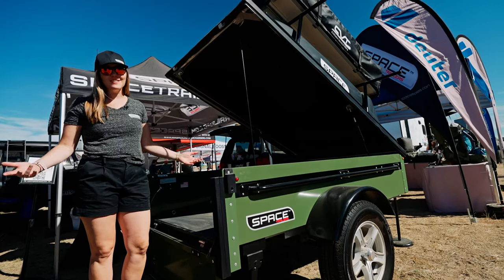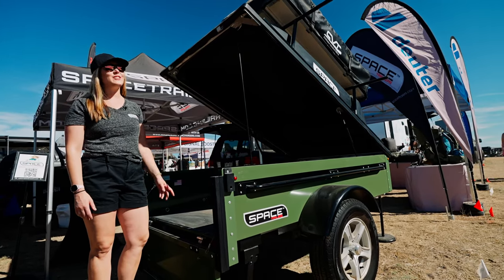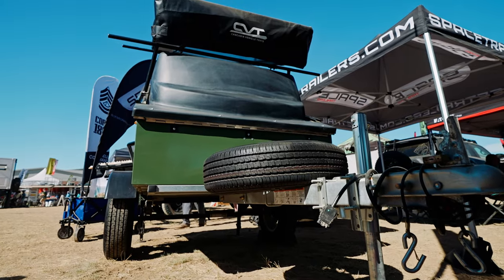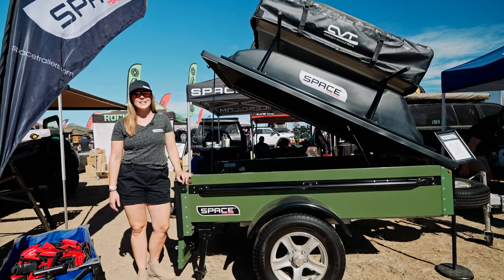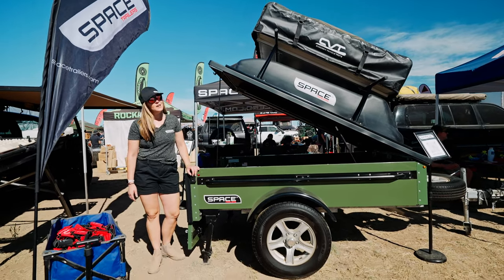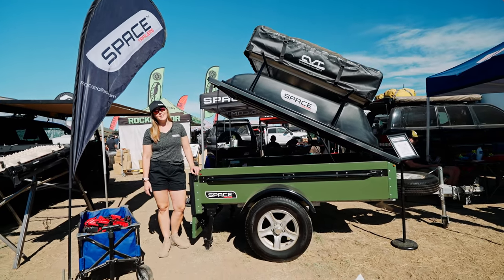Luggage, gear, camping gear, bikes, kayaks, canoes, rooftop tents. If you'd like to learn more about Space Trailers, please visit our website at www.spacetrailers.com and follow us on social media at Space Trailers.